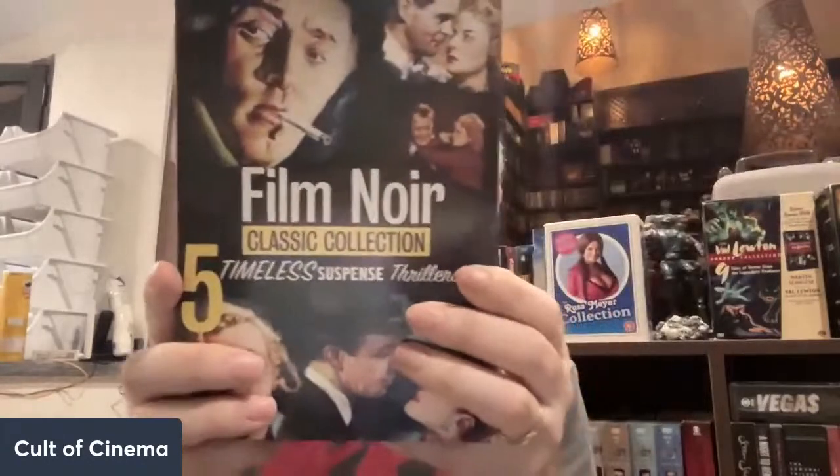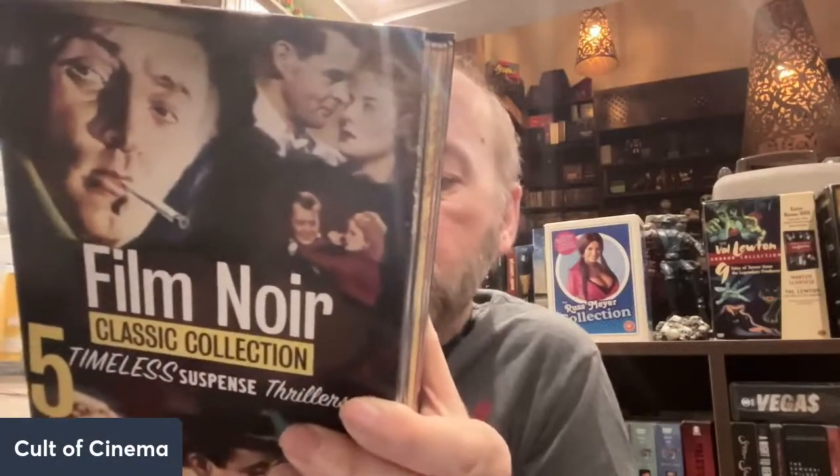We got a good one — it is the Film Noir Classic Collection, I guess Volume One since I don't see a volume number on it. It has some great movies: Asphalt Jungle, Gun Crazy — what a good movie — Murder My Sweet, Out of the Past, and The Set-Up. Out of the Past — if somebody says name a film noir movie that epitomizes everything that is film noir, Out of the Past is the penultimate film noir. These are great releases, some have commentaries as well. Really cool stuff — super stoked for this one.